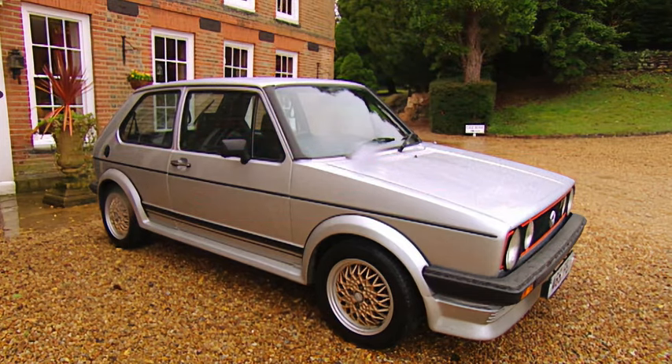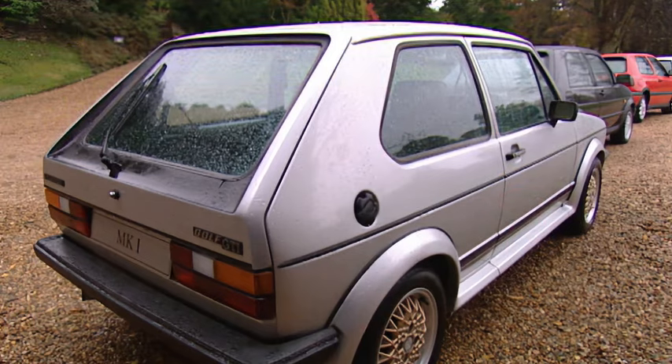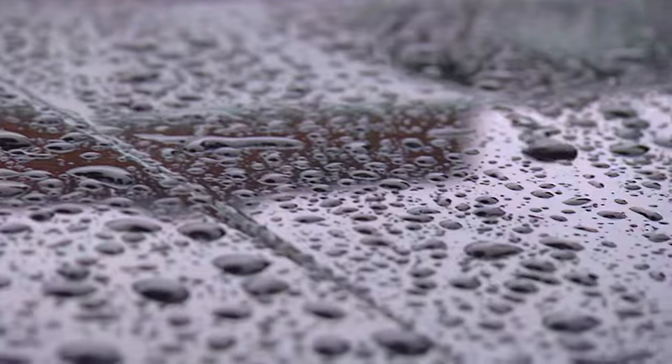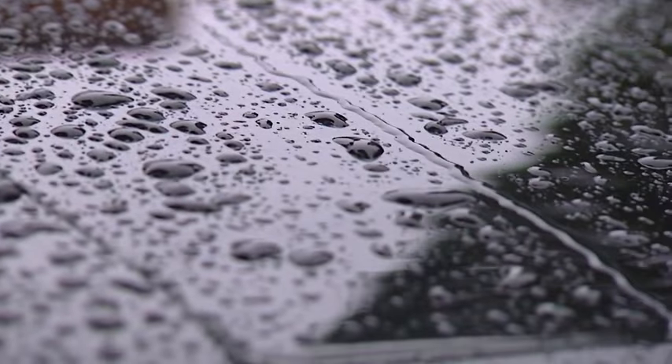When it was launched in 1974, the Golf defined what the small hatchback was all about. And in the 80s, the Mark II secured the car's status as a style icon with the help of some brilliant TV ads.